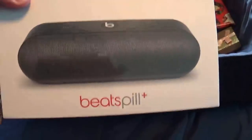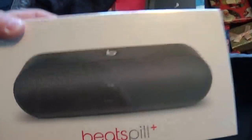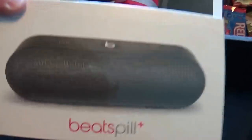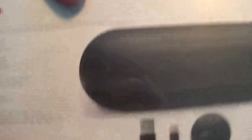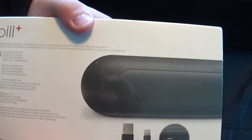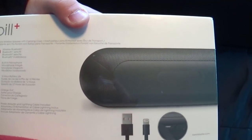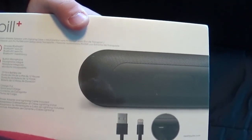What else I got here is a brand new speaker — Beats Pill, or Beats Spill, or whatever it is. Anyway, it's a speaker. This thing has wireless Bluetooth, built-in microphone, 12-hour battery life, charge out, and power adapter and charging cable included. So yeah, this thing is pretty cool. Definitely can't wait to test that out.